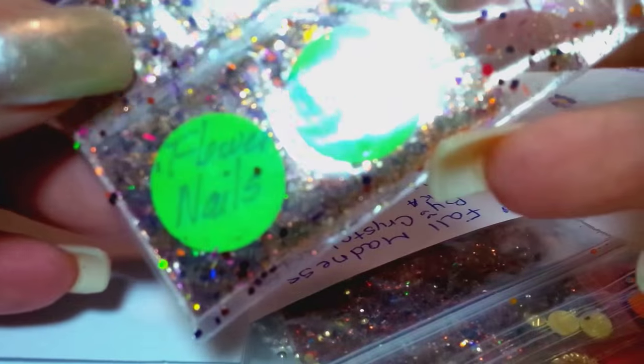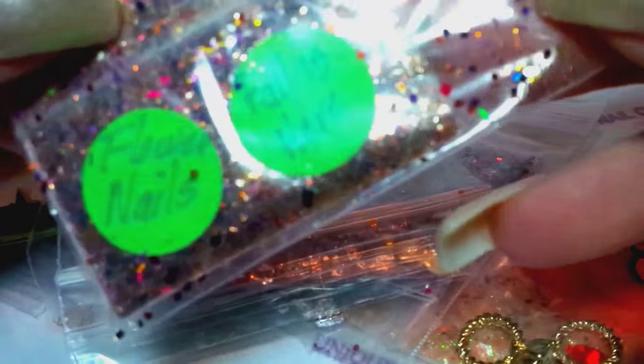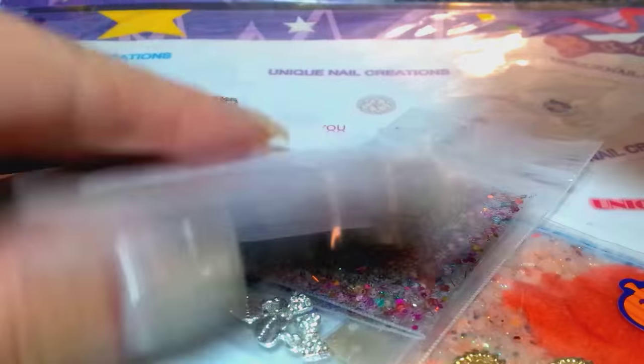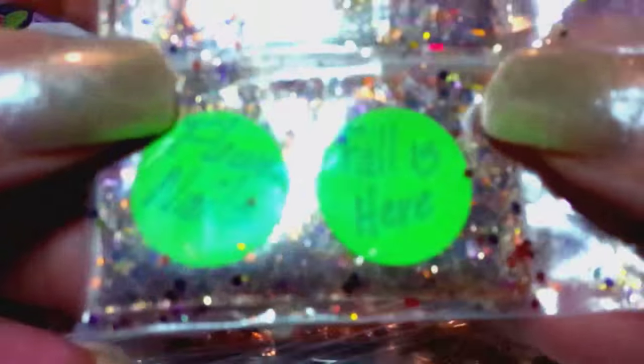Unfortunately, some of these mixes the bags blew because they were just stuck in an envelope. I apologize — I cannot open some of these because I have to re-bag them. But this is one that, as you can see, kind of blew.